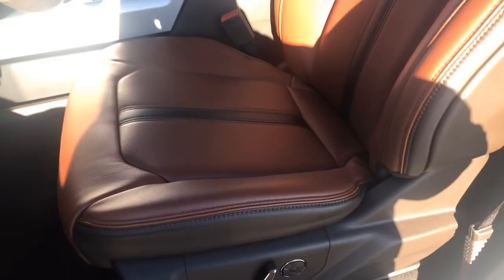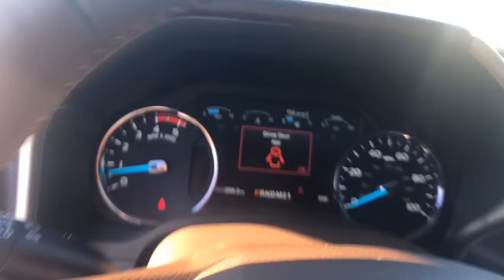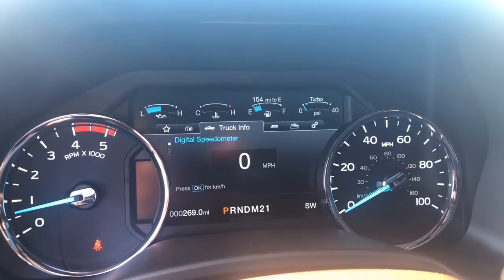Very clean, beautiful color. This vehicle also does have the giant moon roof — as you can see, it's halfway opened and it does come with the cover. So as you can see here, it only has 269 miles on it. It does have a compass rose down here at the bottom.